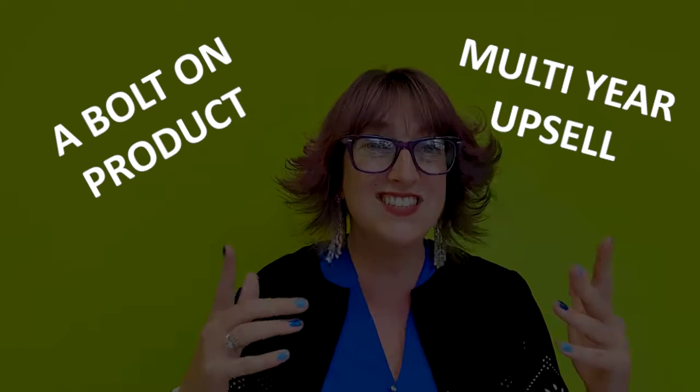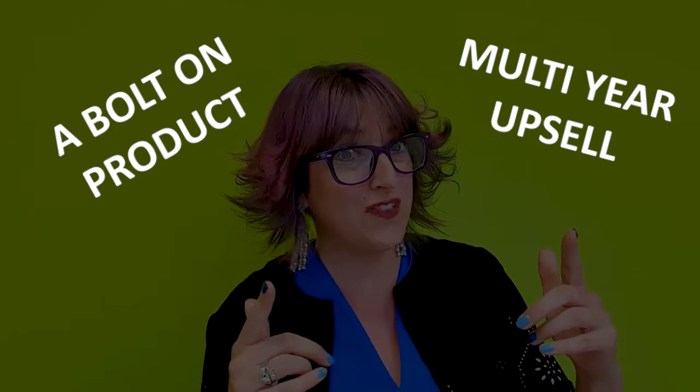This can be super helpful because it's going to start to tell you exactly where you can make a difference. So for example, if your average sales value is a thousand pounds, if you increase that by just 10%, that's going to significantly transform your sales results across the course of a year. So how could you do that? You could introduce a bolt-on product. You could introduce an opportunity for your salespeople to sell multiple years of something — that's a great way of increasing your average sales value.